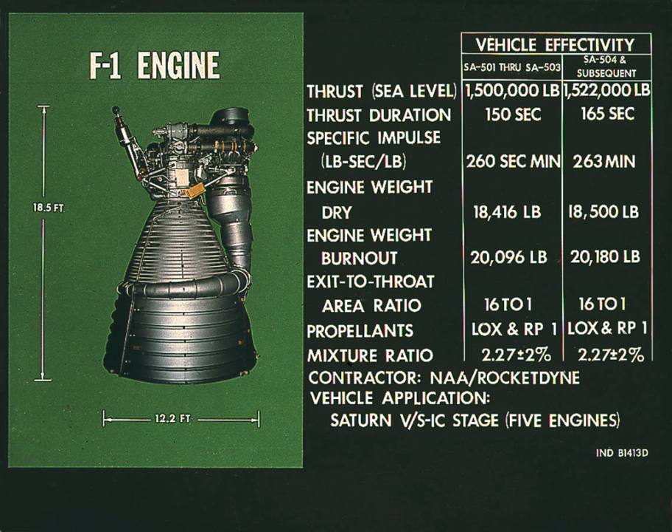The Skylab launch vehicle flew at a more northerly azimuth to reach a higher inclination orbit — 50 degrees versus the usual 32.5 degrees. Ten F-1 engines were installed on two production Saturn Vs that never flew. The first stage from SA-514 is on display at the Infinity Science Center at John C. Stennis Space Center in Mississippi.